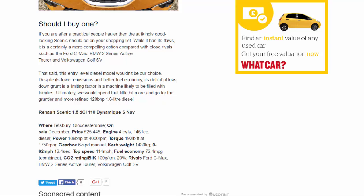That said, this entry-level diesel model wouldn't be our choice. Despite its lower emissions and better fuel economy, its deficit of low-down grunt is a limiting factor in a machine likely to be filled with families. Ultimately, we would spend a little bit more and go for the gruntier and more refined 128bhp 1.6-litre diesel Renault Scenic.